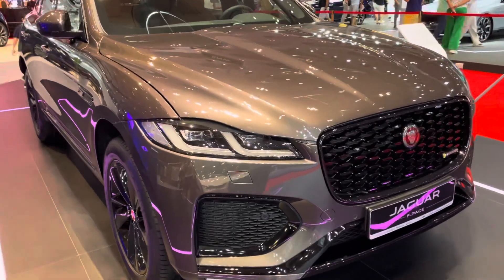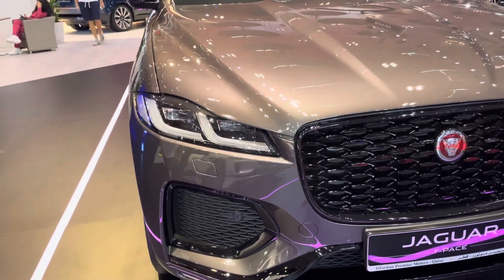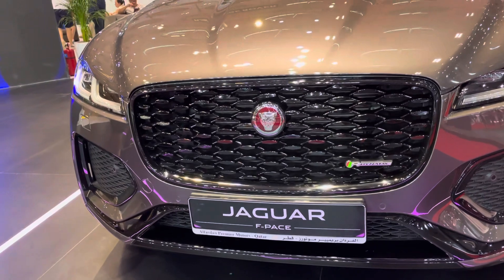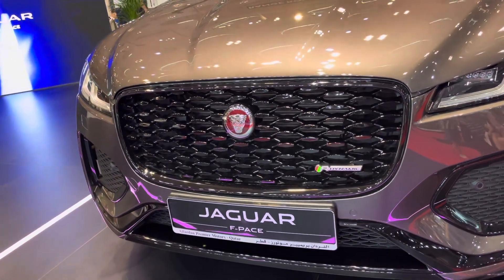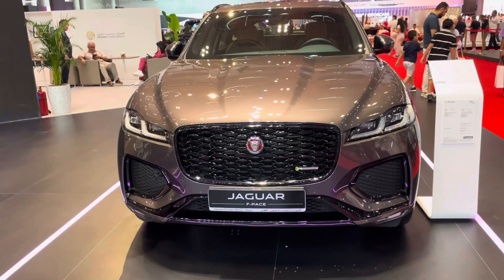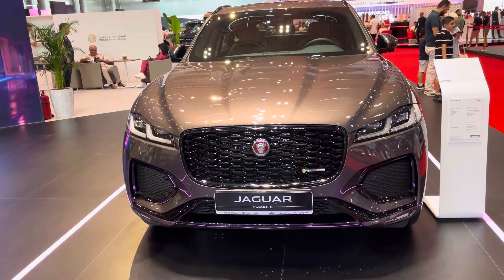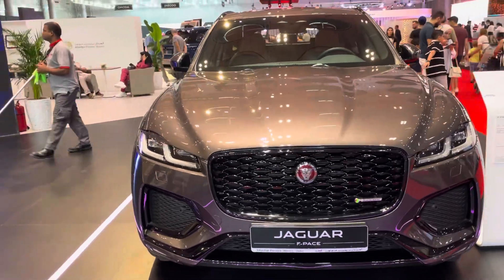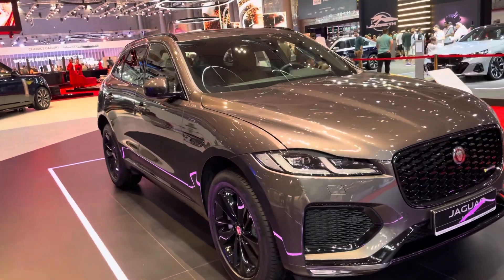We've got the LED daytime running lights and the headlights here. Moving to the center, we've got a grille, and there's even a logo here which reads R-Dynamic. I think the front looks really cool — not too sophisticated. I'm sure when the LED lights are lit they would look beautiful. If this car was in another color, like white or red, it would probably stand out a bit more.